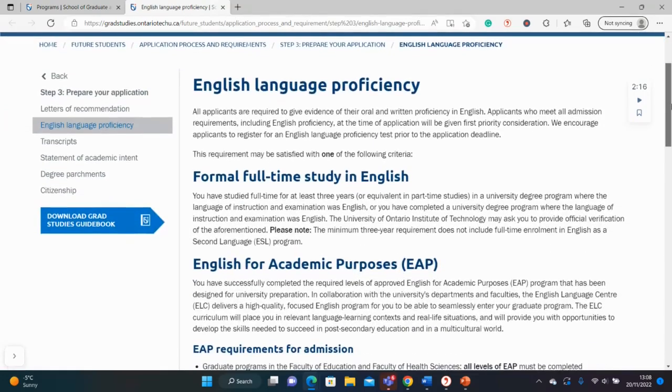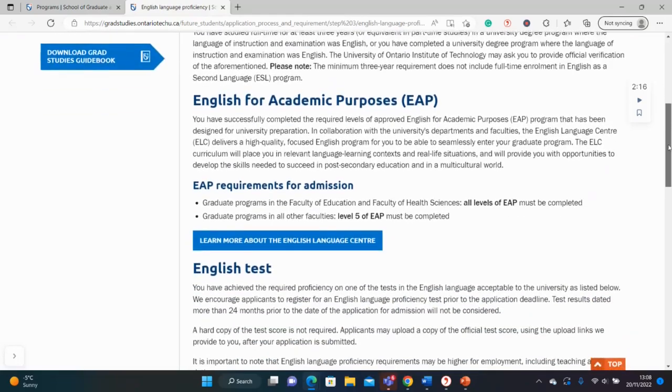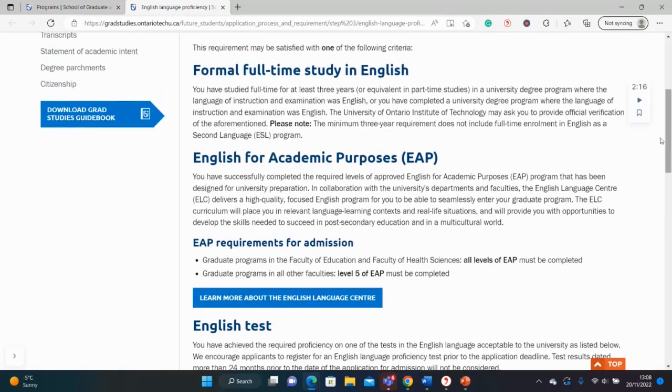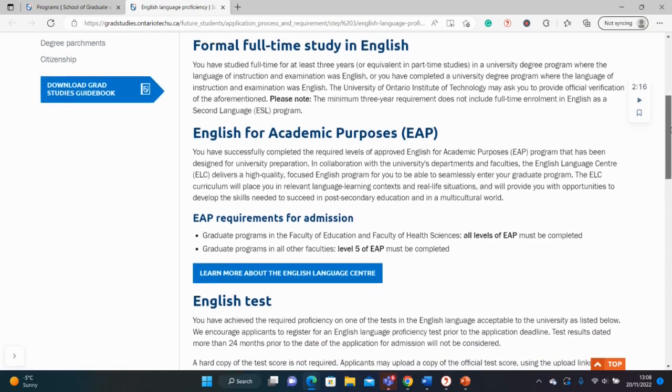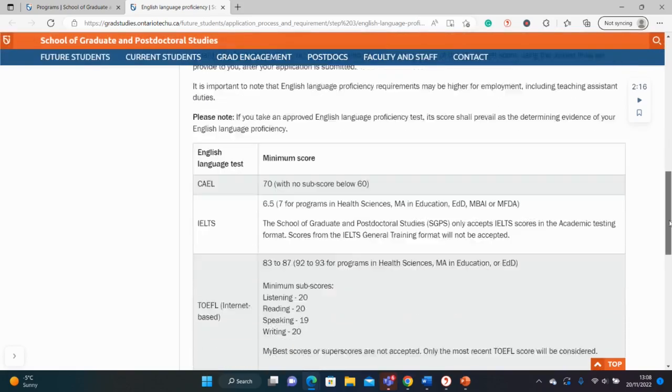A quick look at the English language requirements reveals that if you studied in the English language for at least three years, you wouldn't have to submit any English language test. So you can get an English language exemption if you studied your undergrad in an English-speaking country, and this would be verified through your transcripts. So you do not have to submit IELTS or TOEFL — that's good news.